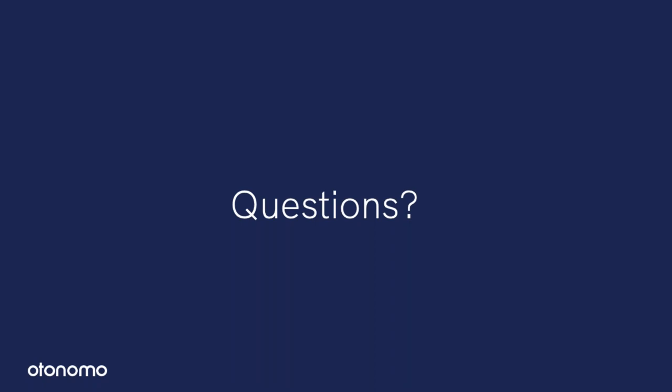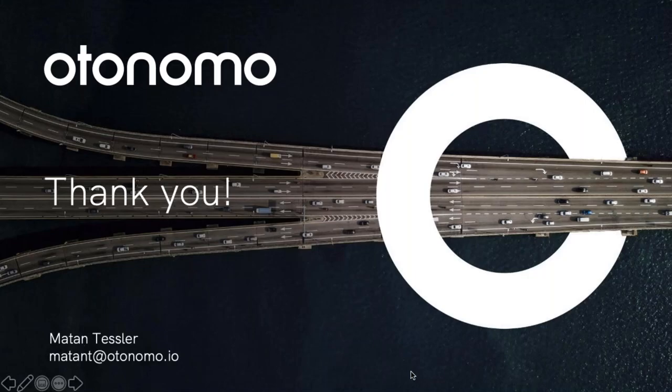One last question: Do you share the presentation after the webinar or a link to the recording? I believe this is recorded and we will share a link to the recording. This concludes our webinar for today. If you'd like to know more, please visit www.monetizing-cardata.com or the website of our partner www.autonomo.com, or write us an email. Thank you for attending, have a good day and goodbye.